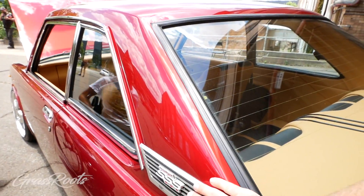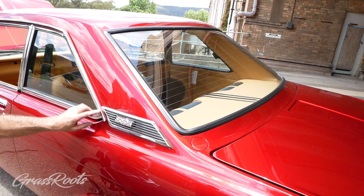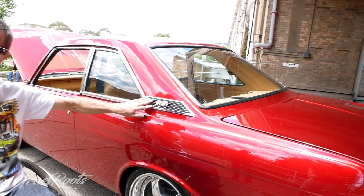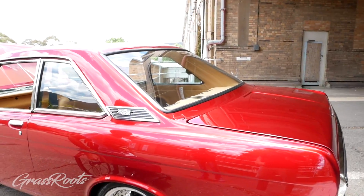The badges are metal too - cast metal. The '69 came out with cast badges, all the rest are plastic. I've got three sets of these at home and I went through them - these are the best. Brand new nice badges.